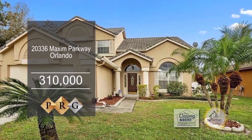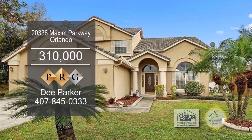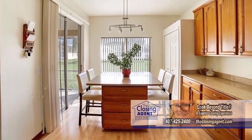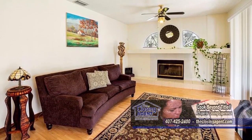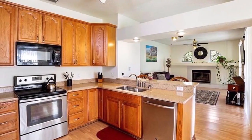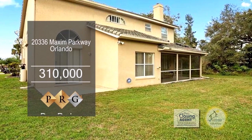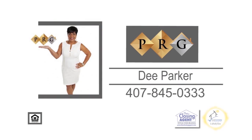This home in Orlando is located in the sought-after golf and equestrian community of Wedgefield. The floor plan boasts over 2,800 square feet of living space. The living room-dining room combo has a vaulted ceiling. The family room has a wood-burning fireplace. The kitchen has tons of cabinet space, and off the kitchen is the breakfast room with a granite built-in island. The large screened-in patio provides plenty of room to relax and enjoy hours of family entertainment. Make an appointment with Dee Parker to view this home.